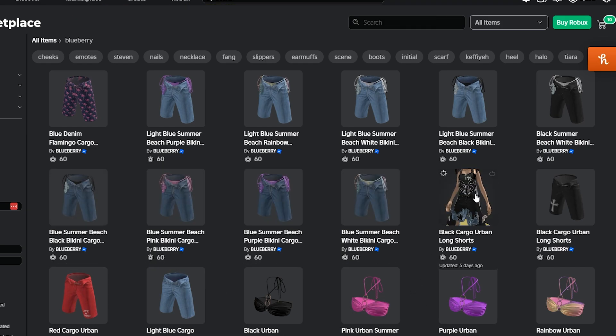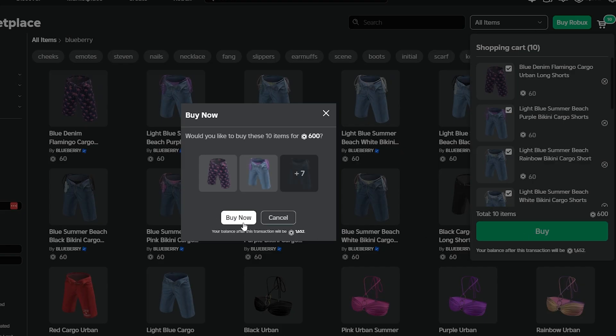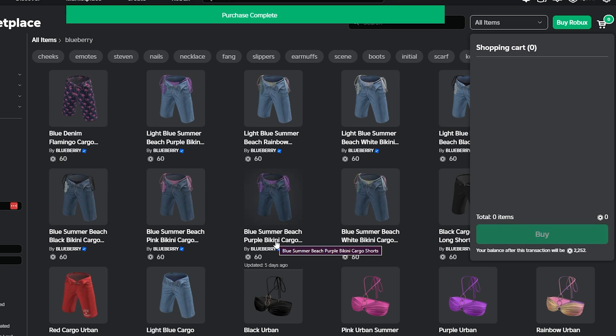I need to start with the black cargo shorts when I come back. Let's buy those. Okay, buying the first set of items now. I did it.